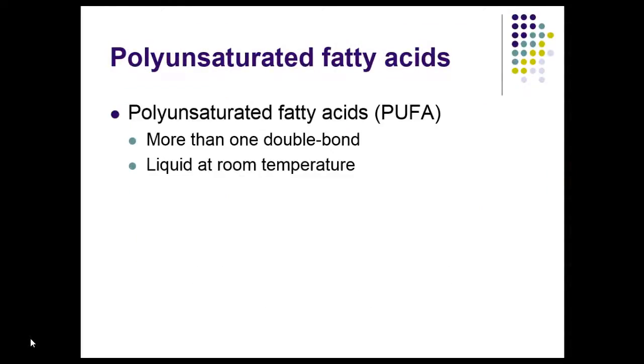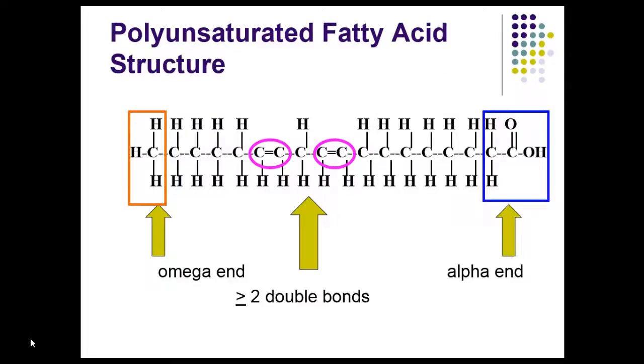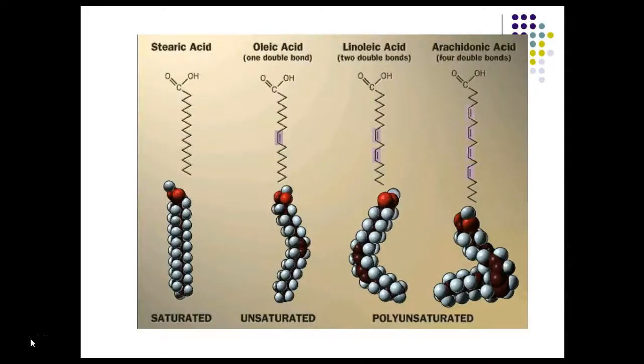Polyunsaturated fatty acids have more than one double bond and are also liquid at room temperature. All vegetable oils contain polyunsaturated fatty acids, except coconut oil and palm oil — which, even though they're vegetable oils, are in fact saturated. You can see that there are two double bonds in the structure; PUFAs always have at least two double bonds. This illustrates the kink I was talking about — in unsaturated fatty acids you can see the cis double bond, which causes the bending, whereas in the saturated fatty acid, the chain is linear.